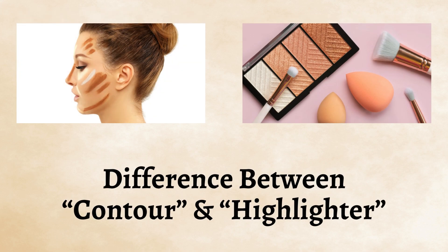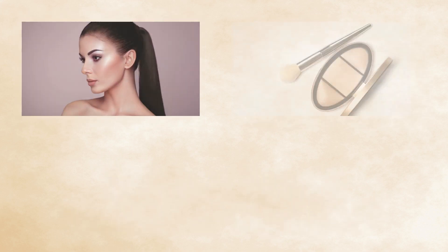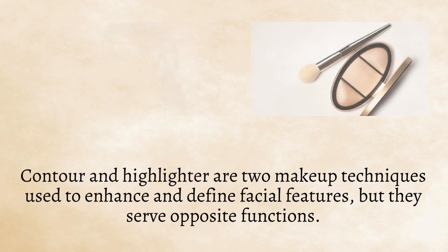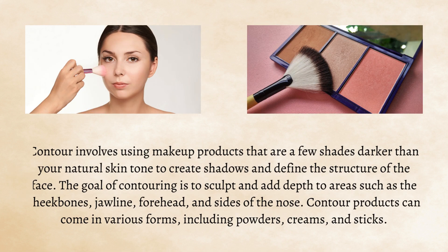Difference between contour and highlighter. Contour and highlighter are two makeup techniques used to enhance and define facial features, but they serve opposite functions. Contour involves using makeup products that are a few shades darker than your natural skin tone to create shadows and define the structure of the face.